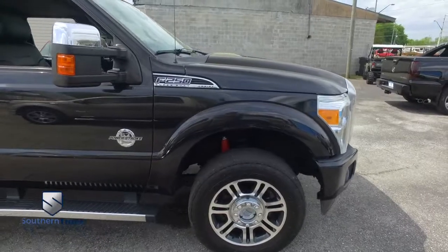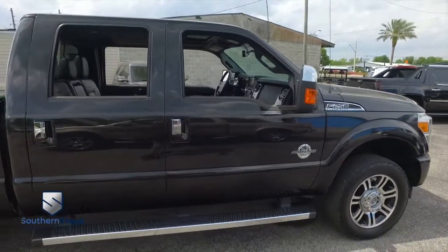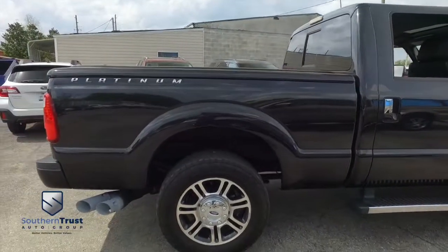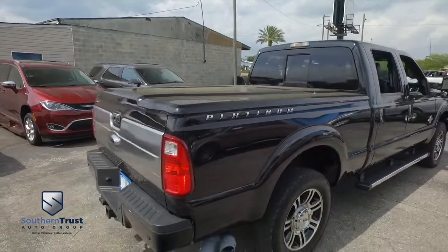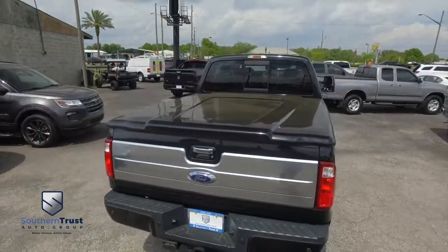Fog lamps, tow hooks, hooking you up with a little style and profile. We're going to go inside and check out all the options — you're going to love it. Look at those beautiful alloy wheels, dual exhaust. That beautiful bed cover is going to keep your precious cargo safe and secure from the elements.